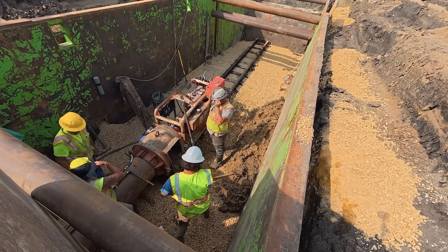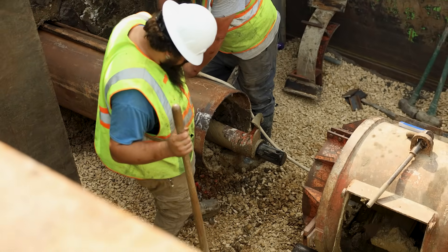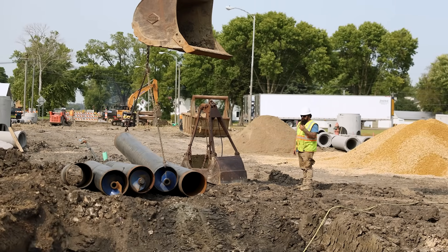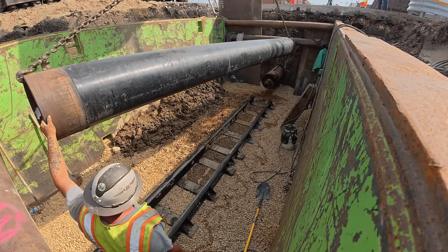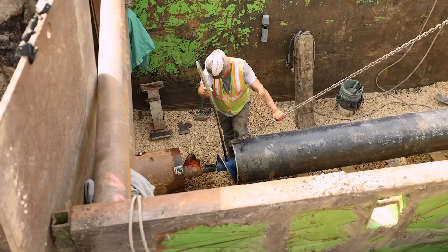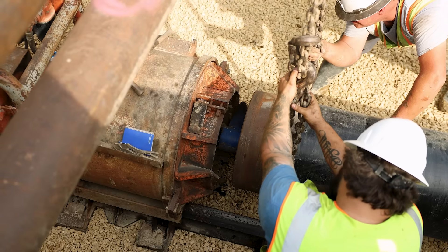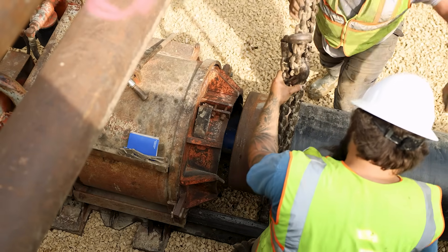Only after the full section of casing is pushed completely into the ground do they back the auger out. Then they weld on a new length of casing, attach another section of auger, and send it forward again. They must make sure everything lines up perfectly before the next section of casing goes on. Even a slight misalignment could shift the direction of the push, throwing the entire bore off course. Precision here is everything — each piece has to line up with the last down to the millimeter.